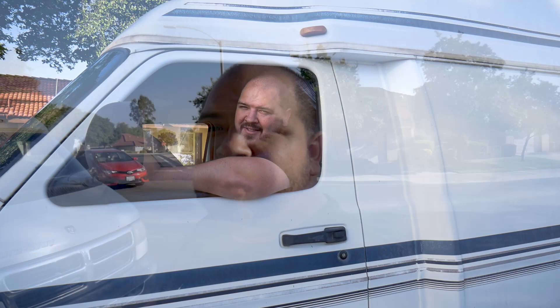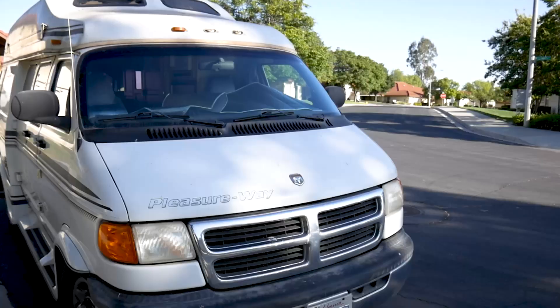Hey, what's up you guys, my name is Chris and this is van life. Just picked up a mid-90s camper van — going to be starting some van life action. This is a 1998 Dodge Pleasure Way. Pleasure Way is the brand, so this is it behind me and let me show you around.